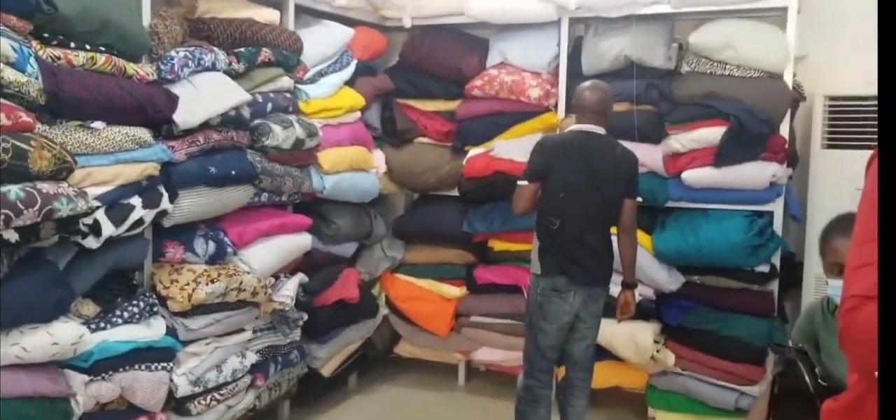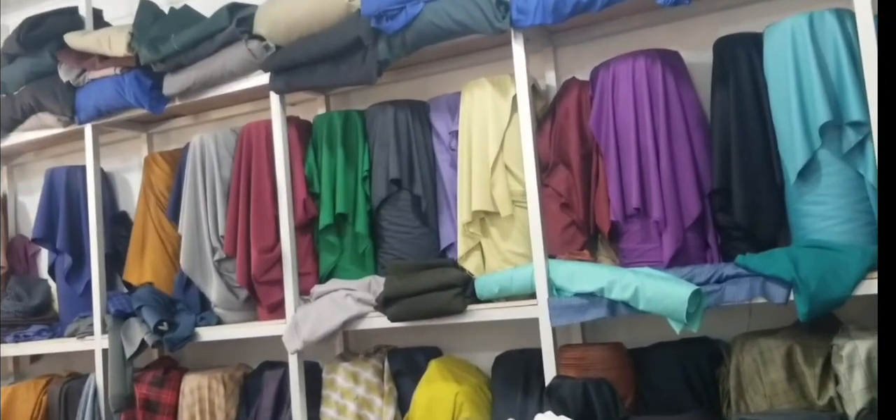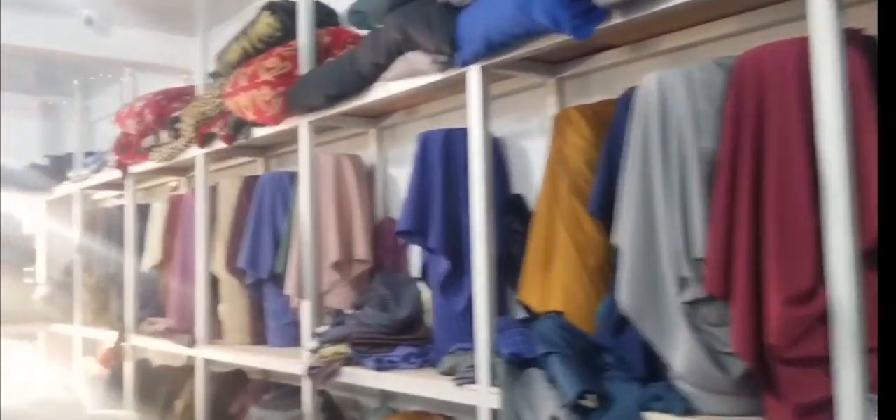The downstairs section is for Agbada and men's wear, and I think the upstairs is for Senatova and Kashmir materials — the traditional attires you usually see online. This is one of the shops where you can get your materials. They have Isiago that I really like. The Isiago I used for my husband during our traditional marriage — I actually bought it here. I love this shop. That is Isiago — I'm trying to show you guys Isiago. You can get your Isiago and everything here.